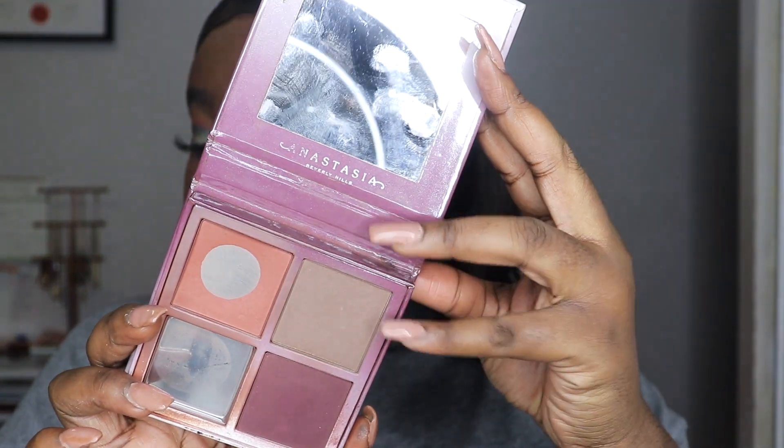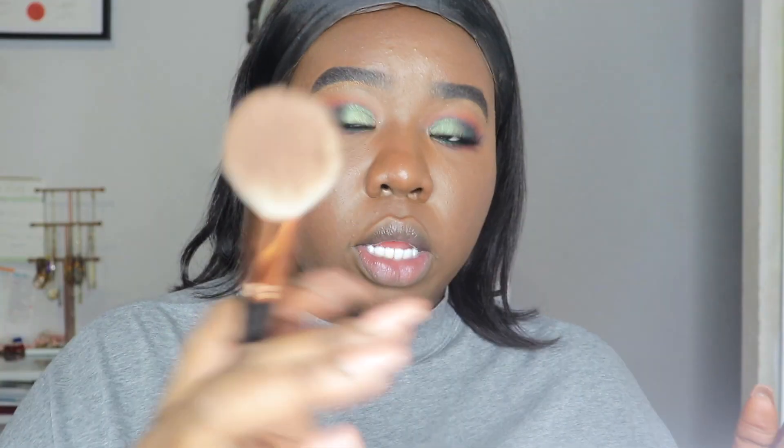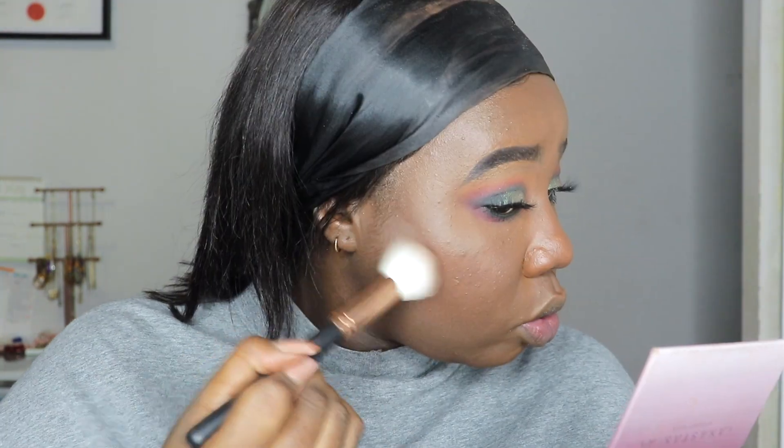Finishing off the face. Going in with the Fancy Mocha Mommy bronzer to bronze up my face and add some warmth. Then going into my ABH blush kit in Granite, taking the contour shade with my Morphe R14 brush to lightly contour my face.